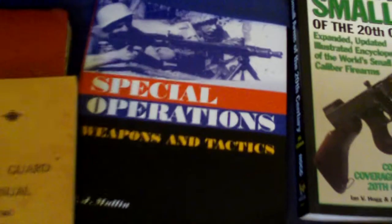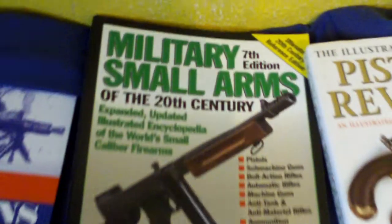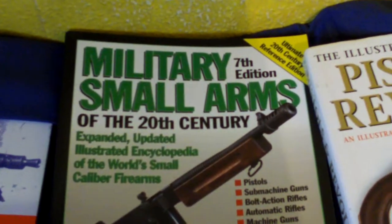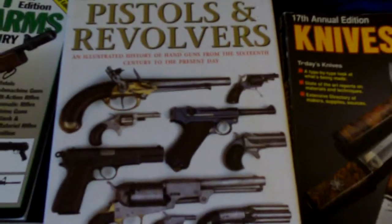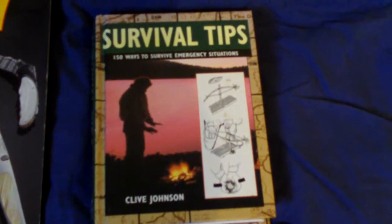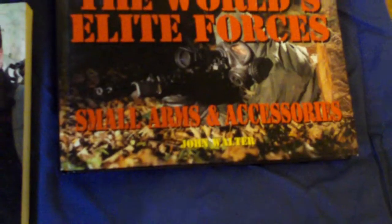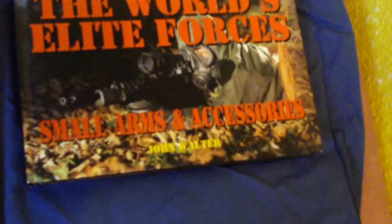The red book under there is a book called Modern Firearms, and you've got Special Operations Weapons and Tactics, Military Small Arms of the 20th Century, Pistols and Revolvers, Knives, 97 Survival Tips — which is the necessary survival type handbook — and World Elite Forces Small Arms and Accessories. That's a good book actually.